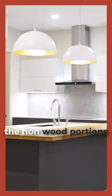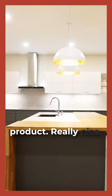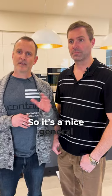The countertop itself — the non-wood portions — are dekton, which is a nice heat-resistant product. It's a bit more elegant here with only a three-quarter inch thickness, so it's a nice finish overall. Overall, a really nice kitchen.